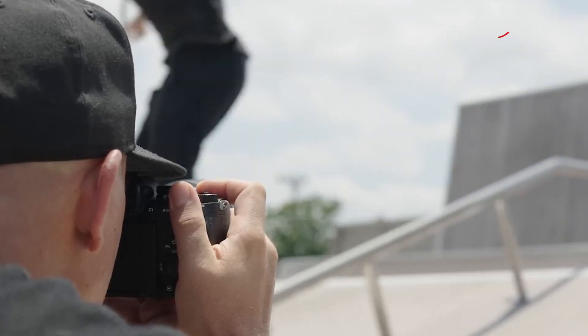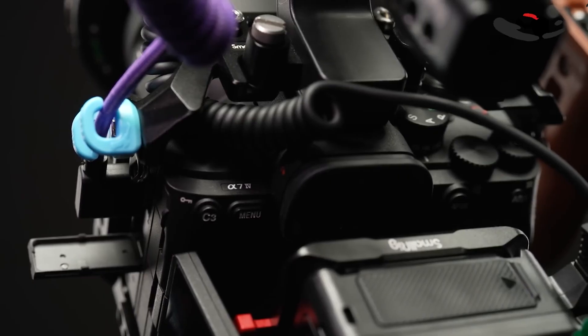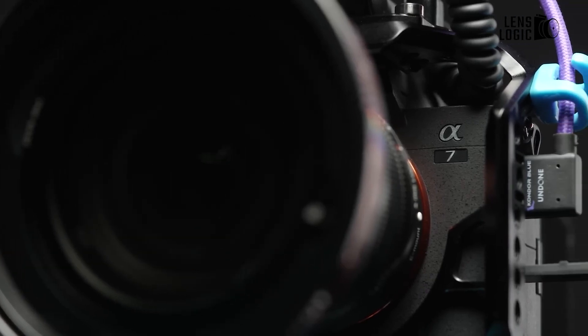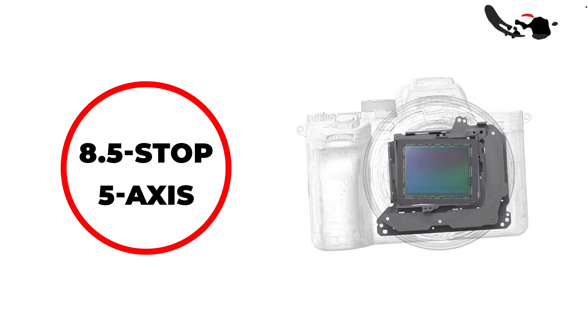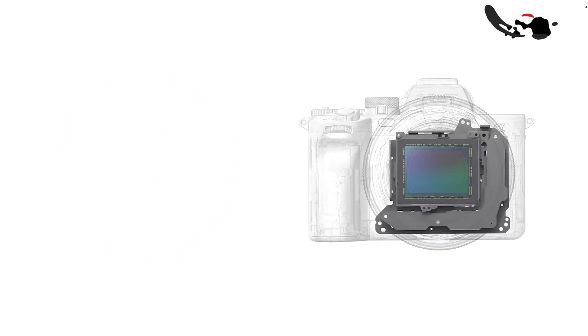Continuous shooting capabilities are rumored to reach up to 12 frames per second using the mechanical shutter and 15 frames per second with the electronic shutter — impressive figures considering the high resolution. The camera is also said to feature an enhanced 8.5-stop 5-axis in-body image stabilization system, surpassing the current generation's capabilities.